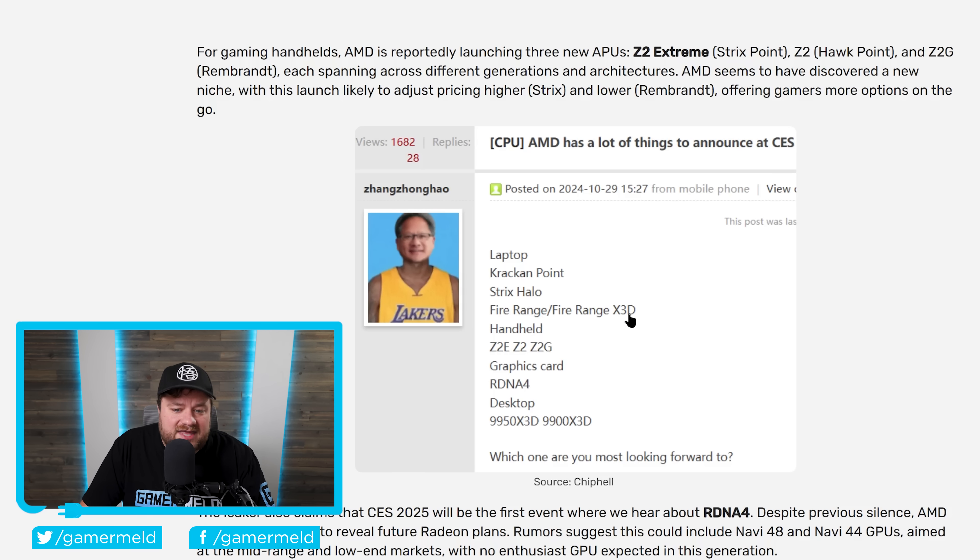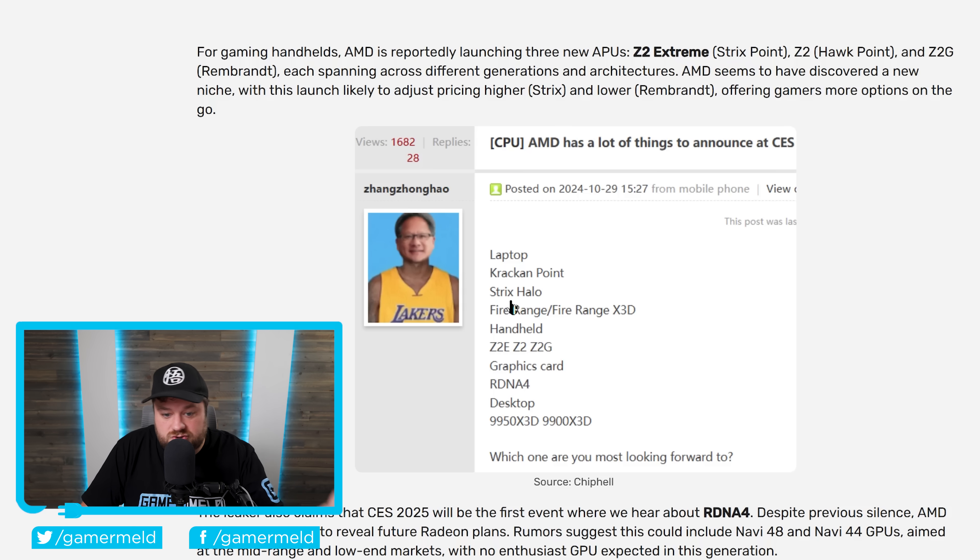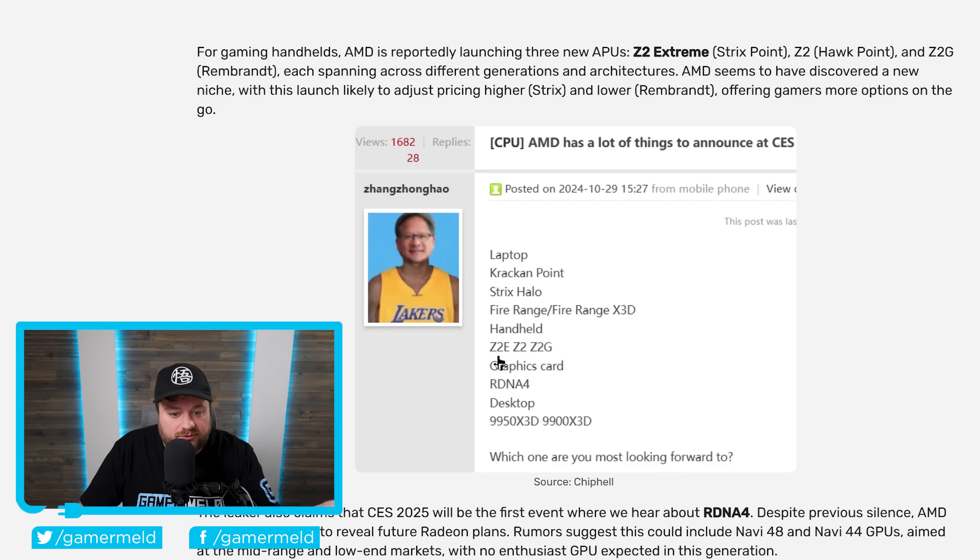Moving right along, we have FireRange and FireRange X3D. That X3D designation shows these are high-performance CPUs for high-end desktop gaming and workstations — ones that wouldn't use Strix Halo. Then we have handheld processors: AMD's next-gen Z series, including the Z2 Extreme, Z2, and Z2G.